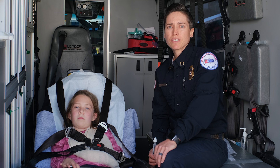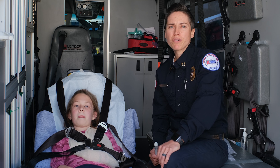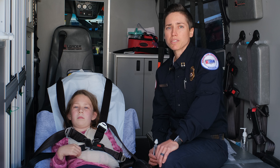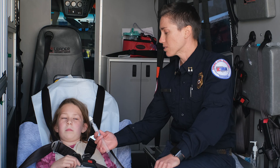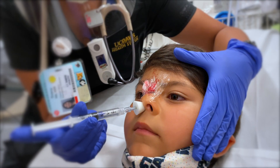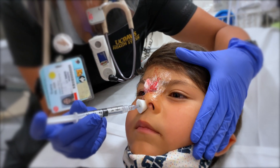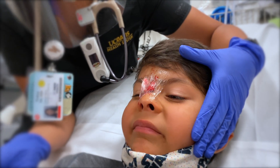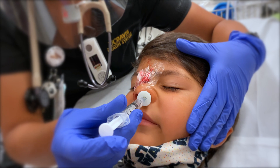You want to set yourself up for success, and in kids that means partnering with the child and the parent. I like to tell the child what to expect and let the patient touch the mucosal atomizer device and ask questions so they are not surprised. I describe it as the sensation you get when you jump in the pool and get water in your nose.